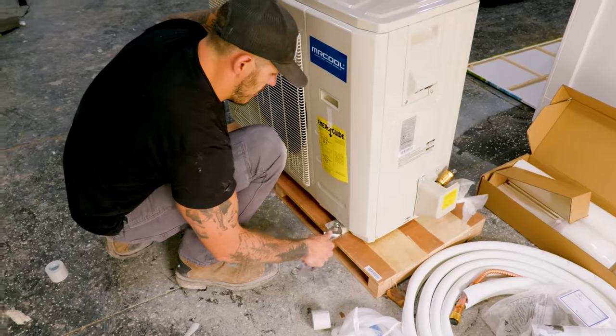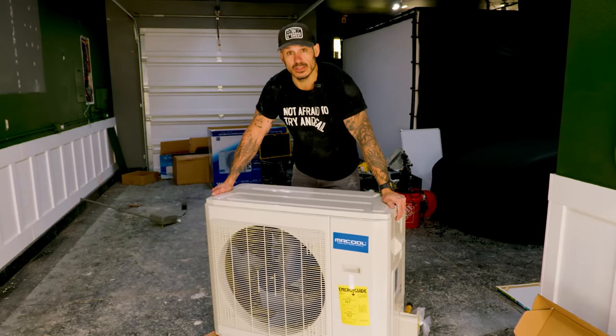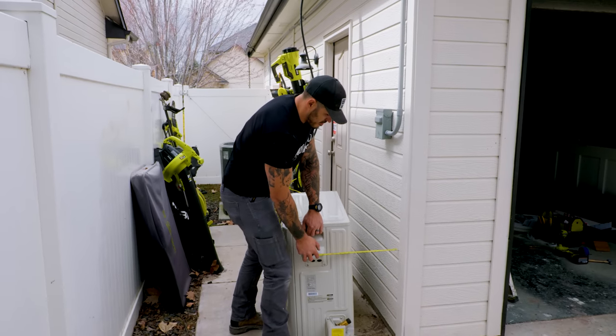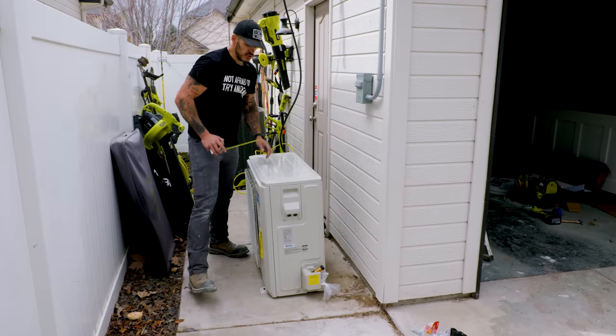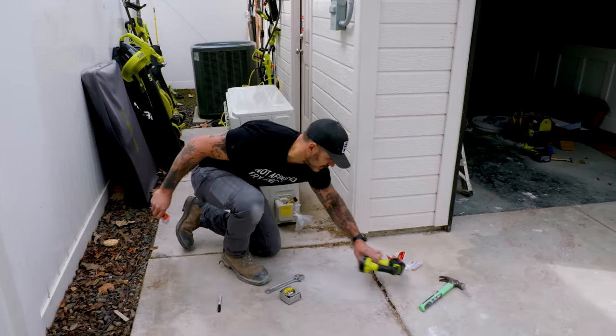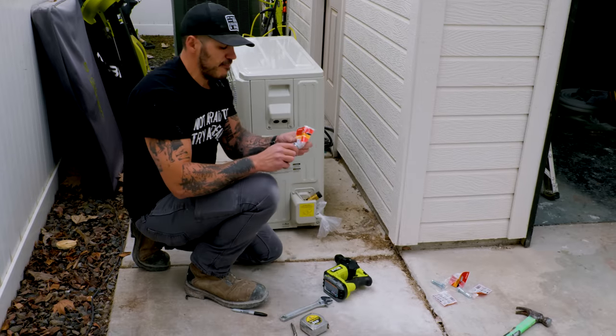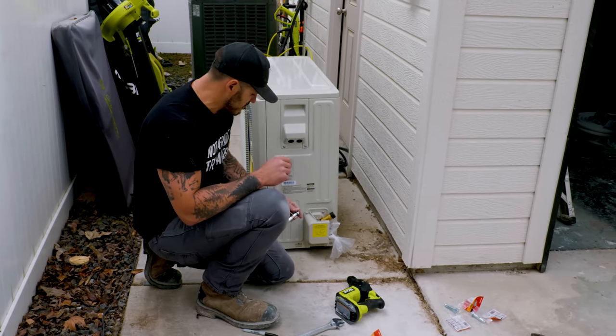There it is. Now for the condenser — we need to get this outside, and I'm going to ask Kyle to help me carry this. The condenser needs to be 12 inches from the wall as instructions say. That should do it. Now we have to anchor this down to the ground. I'm going to use my SDS hammer drill and these half-inch lag anchors that go into the cement.